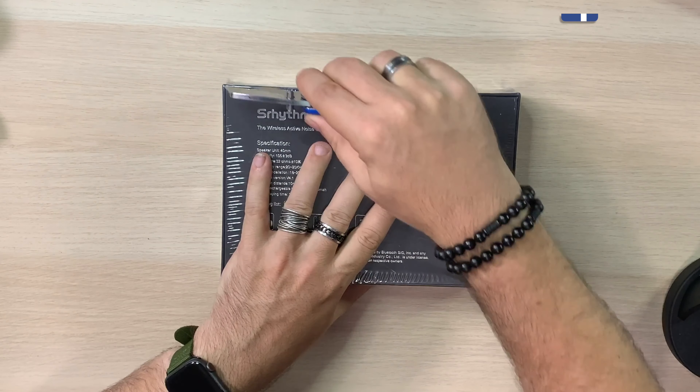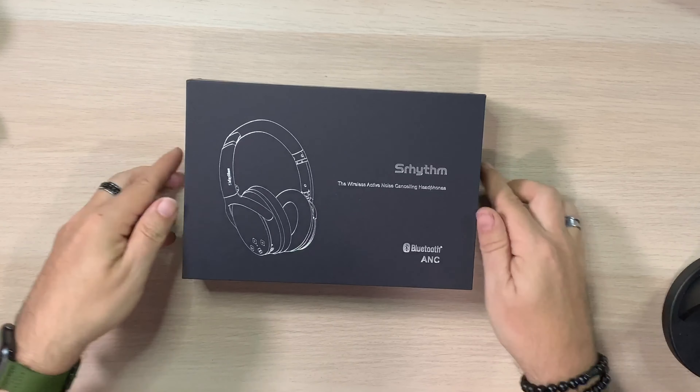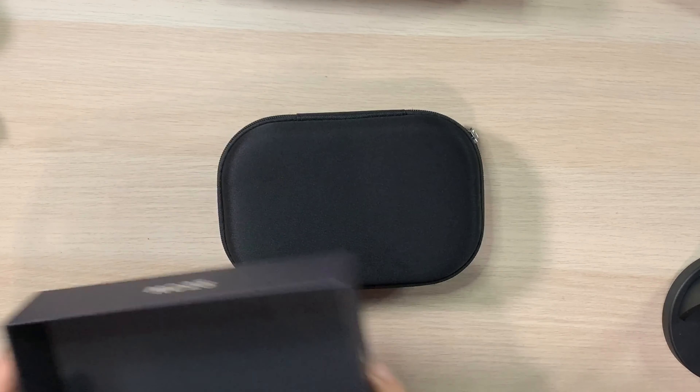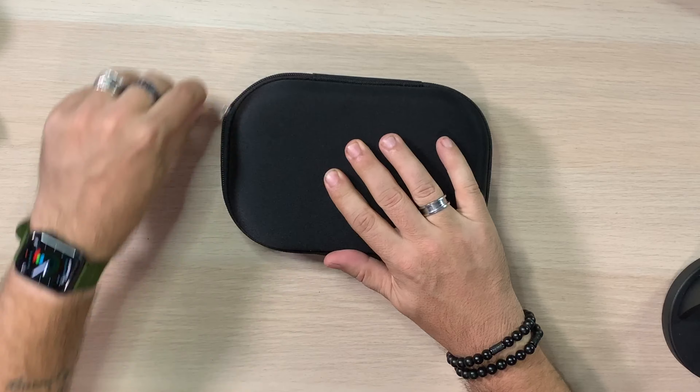Let's crack this box open. It's a nice box, and what I like about it is how small it is - usually headphone boxes are really big. Let gravity do its thing - oh, that's nice! Look at that, a nice little carry case. Nice presentation. I like the silver on black, gives it a nice kind of high-end feel. Look how small that case is.